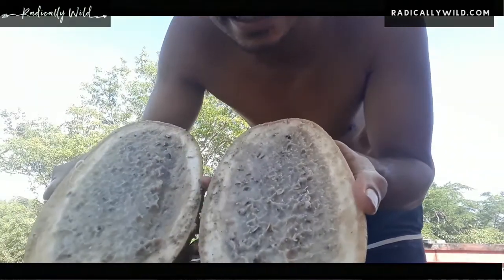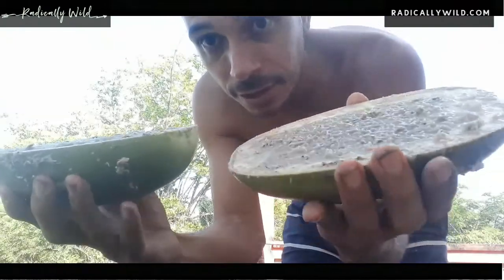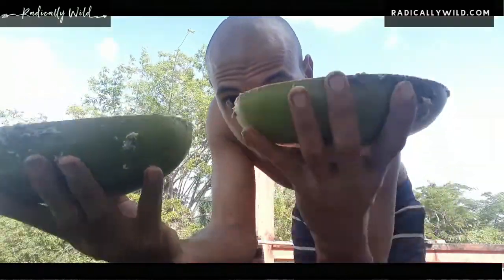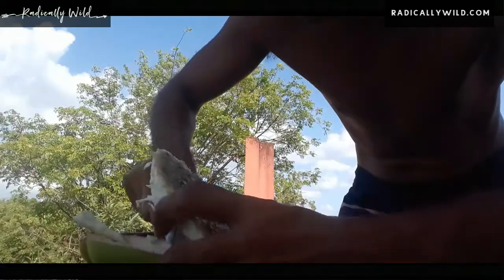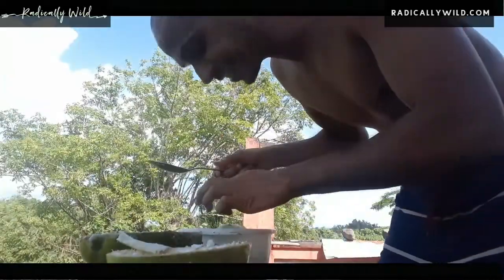Look at that — that's the inside of the calabash. So now we've got two bowls, two plates. This one is deeper than this one, so I guess this is for dinner and this is for lunch. Now comes the scooping of the seeds — all of these are the seeds. The pulp is not edible, so it's going to be thrown away. We scoop the insides out.